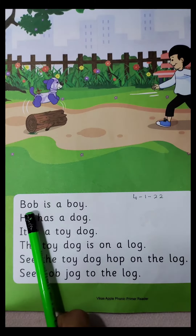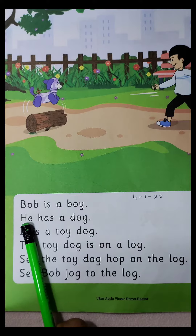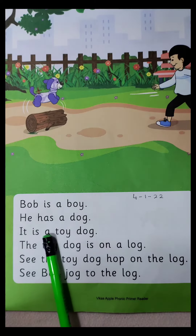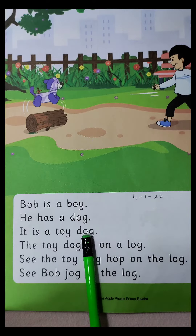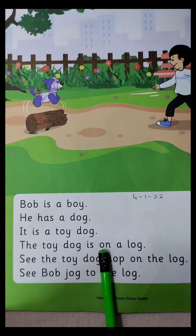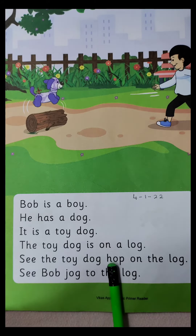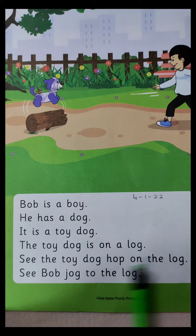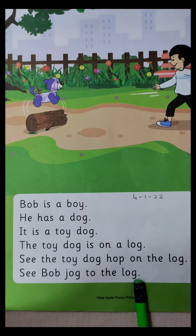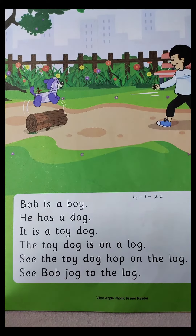So let us start reading, children. You have to learn to read this lesson. Thank you.